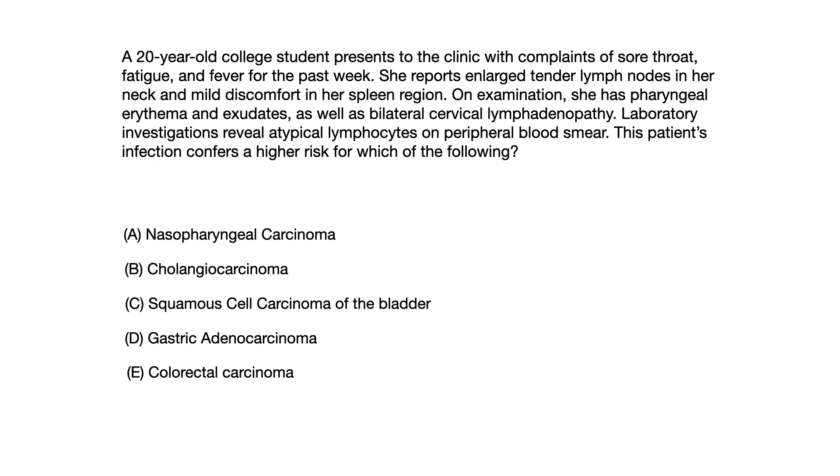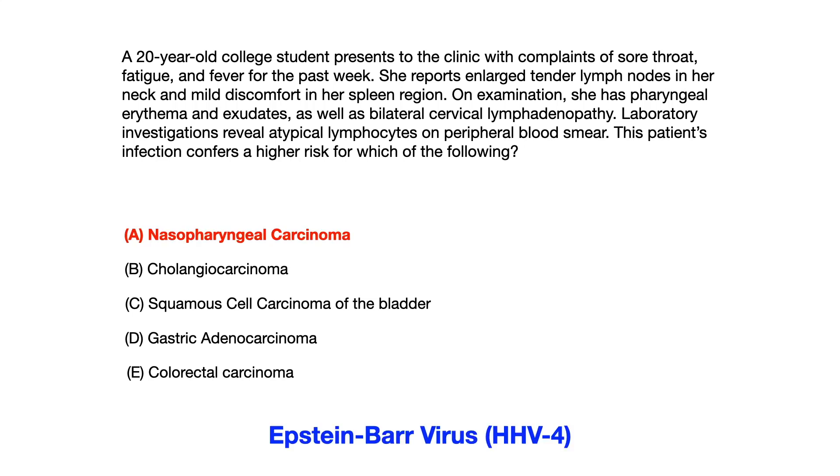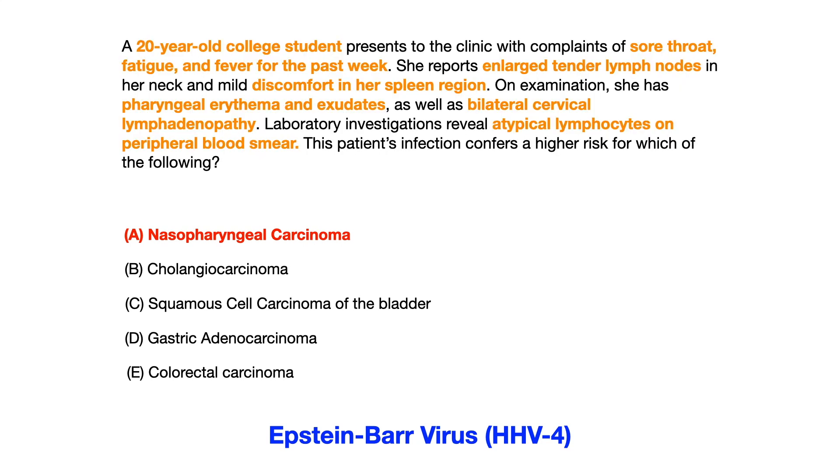The correct answer here is choice A, nasopharyngeal carcinoma. This question is describing Epstein-Barr virus, or HHV4. Let's go through the vignette first and I'll highlight for you all of the key buzzwords and symptoms that you should have pulled out of this question in order to identify Epstein-Barr virus.